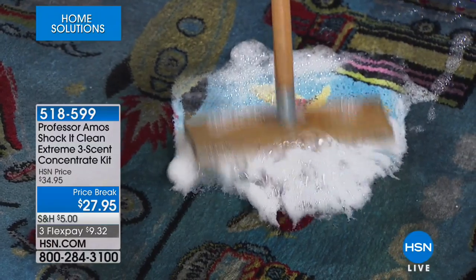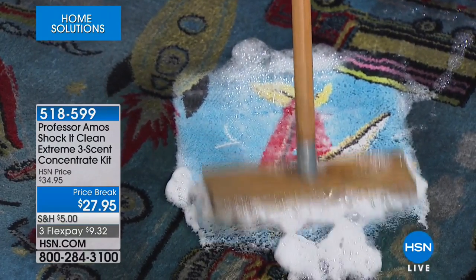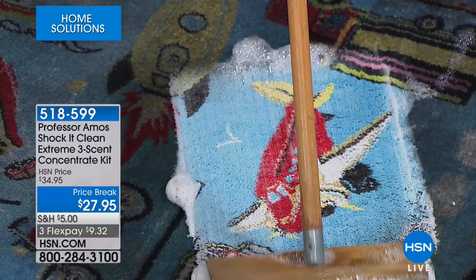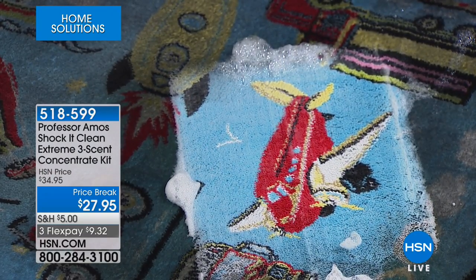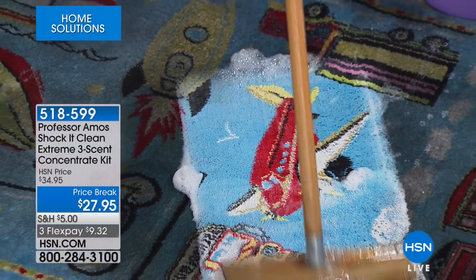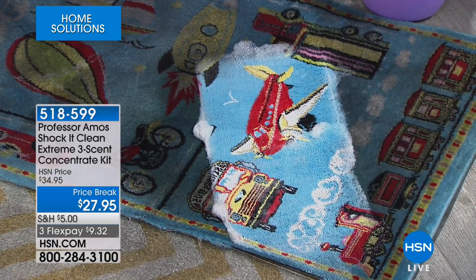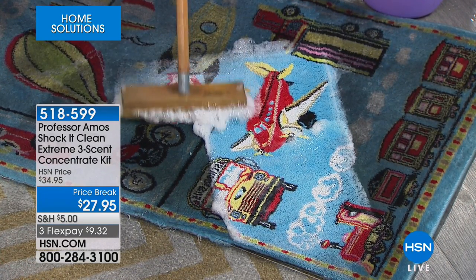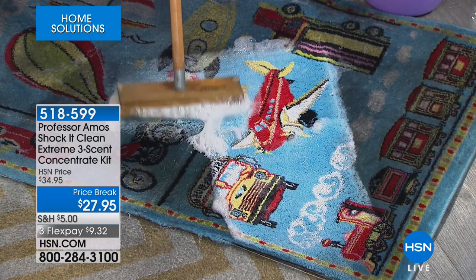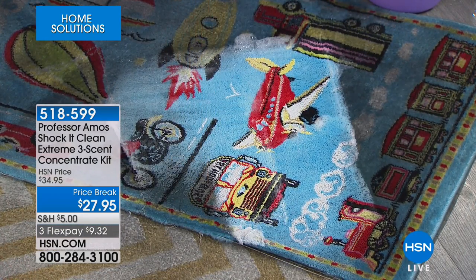Now let's talk about Shock It Clean. I don't say it nearly as well as Professor Amos does, but Shock It Clean — we think of Professor Amos, we think of Shock It Clean. It is one amazing cleaner that will allow you to clean from floor to ceiling, truly breaking things down on a molecular level. This is used by industry professionals. You want to know how hotels and restaurants around the world get their rooms clean? This is what they are using.